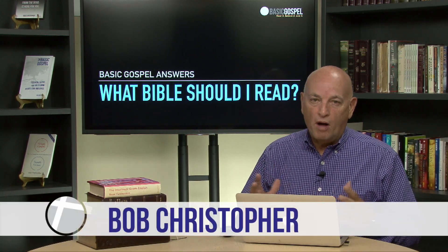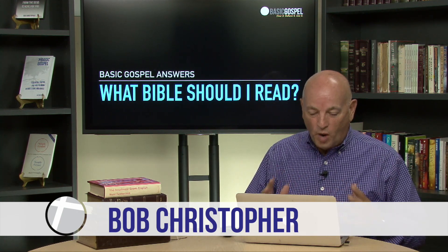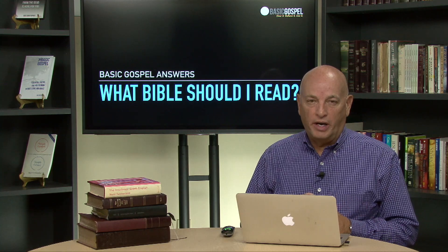Hi, I'm Bob Christopher and welcome to Basic Gospel Answers. Today's question is: what Bible should I read?